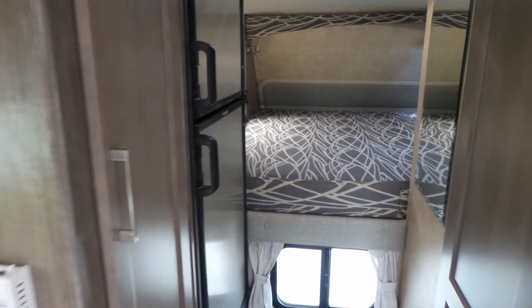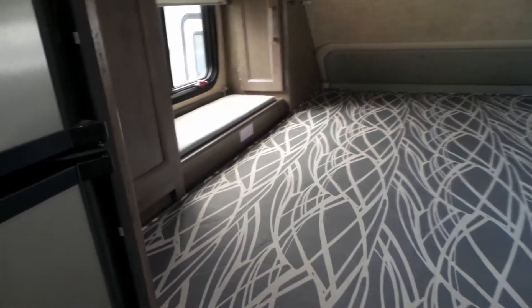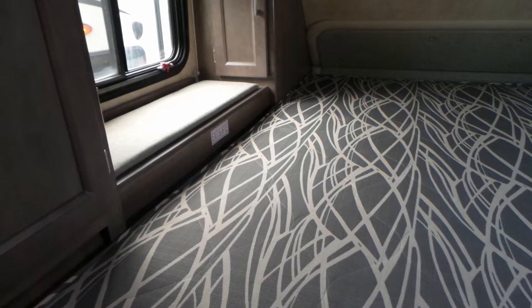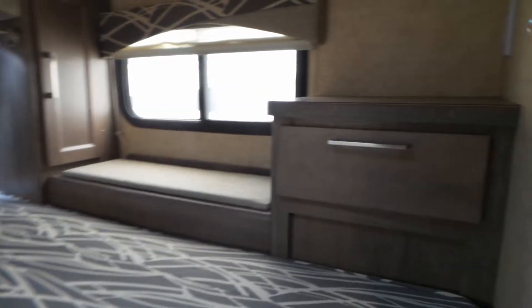All LED lights of course, a Fantastic Fan in the front, and storage on either side — on that side and over there — as well as a drawer. It is set up for a TV.